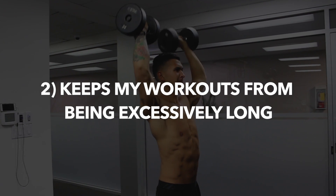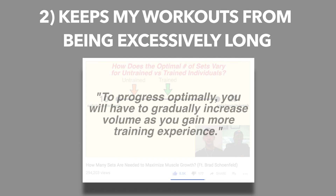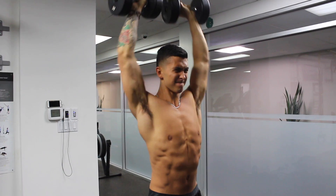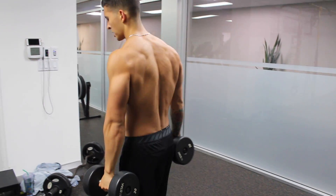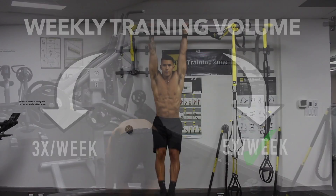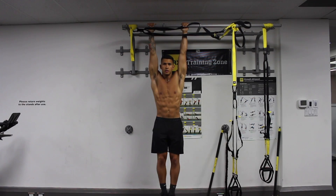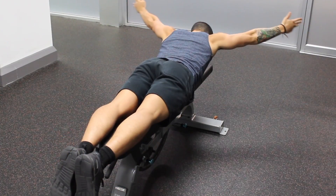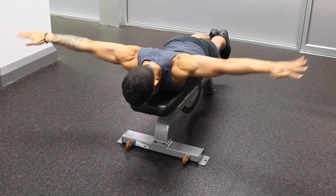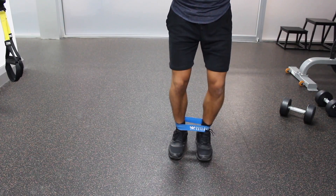Two, training five days a week helps keep my workouts from being too long. As discussed in my video with researcher Brad Schoenfeld, to progress optimally, you will need to gradually increase volume over time as you gain more training experience. Since I have a fair amount of training experience and do need a decent amount of volume to see continued growth, it's a lot more realistic to split that across five training days. Three, it enables me to focus on other important aspects of my training — I'm able to dedicate more time to both my abs routine and my mobility and prehab exercises, which are each done a couple of times a week. These prehab exercises are mainly used to strengthen my rotator cuffs, lower traps, and a few other muscles that tend to become underdeveloped over time.